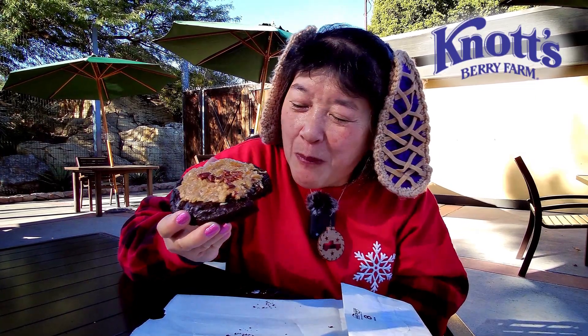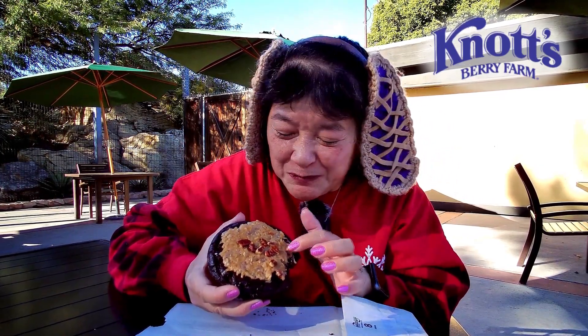It's got chocolate chips inside the cookie too. If you like German chocolate cake you'll like this cookie, or if you like coconut or chocolate. If you're allergic to peanuts, do not get this cookie — it has pecans on top.